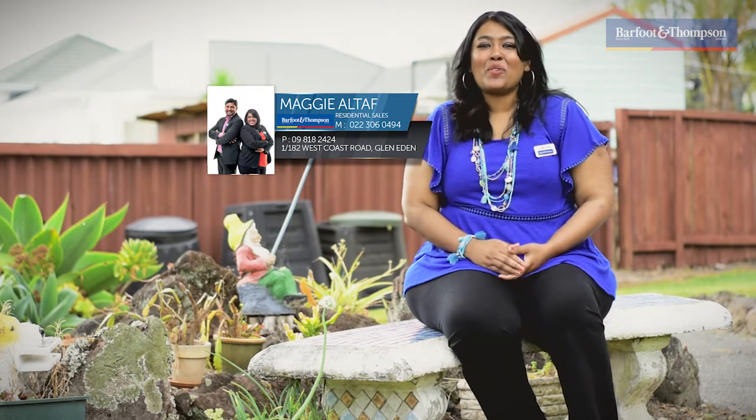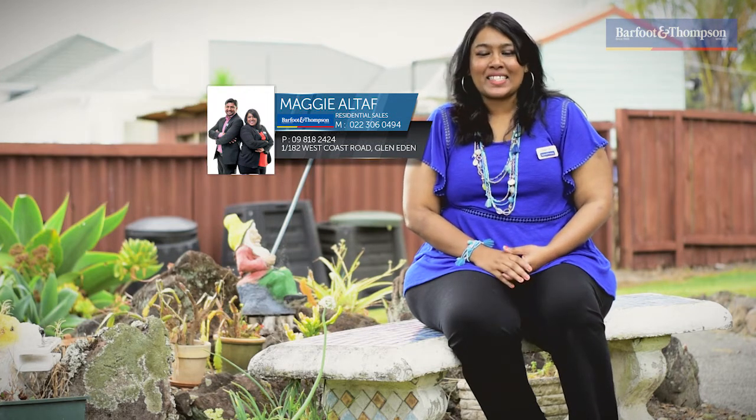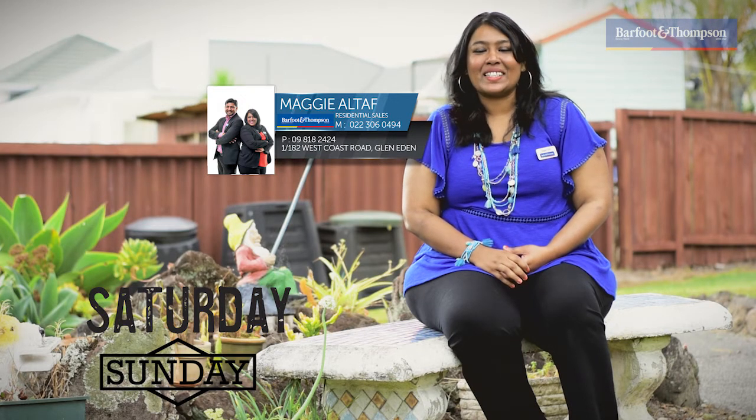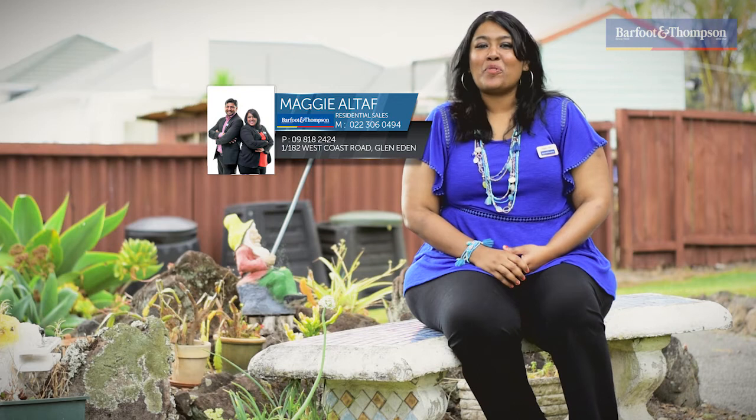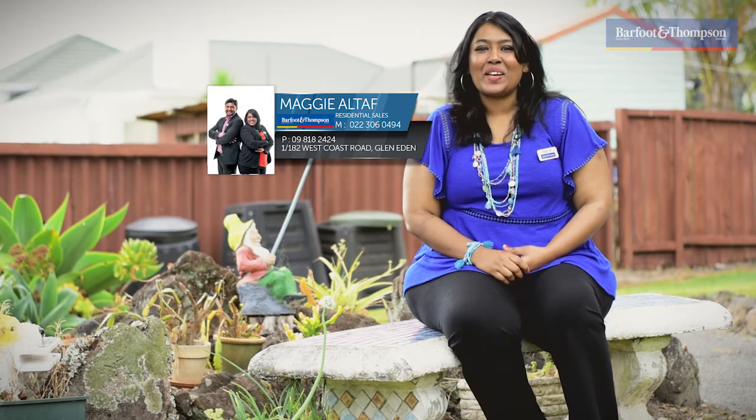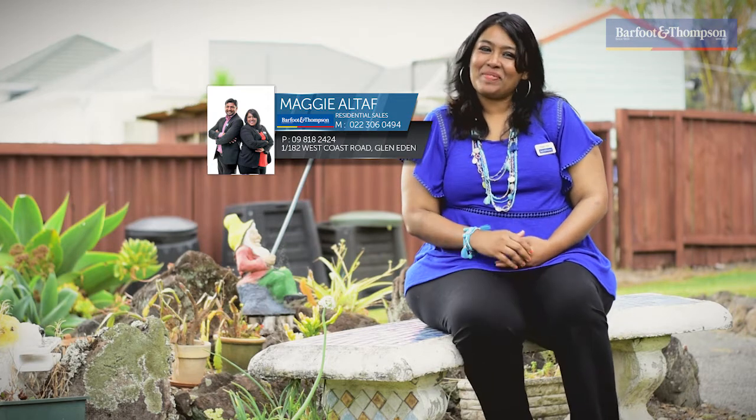So why wait? Give me a call today. I look forward to seeing you at the open homes both Saturday and Sunday, and if you need a different time we can organise it. Maggie Althoff from Barford & Thompson signing off from 1 Bar 80A Wood Glen Road, Glen Eden. See you there.